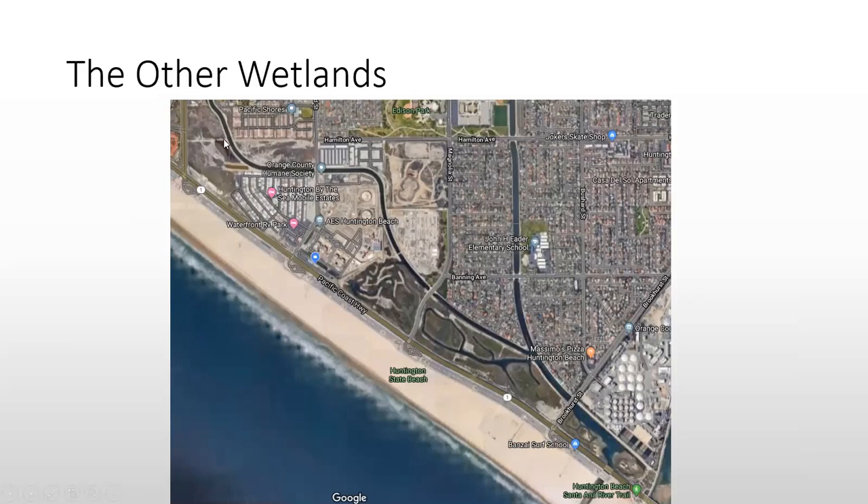We are about four weeks away from closing the deal on Newland Marsh and having it in our name for the Huntington Beach Wetlands Conservancy. I was able to get all $2.5 million that allows us to purchase the property from Caltrans, the current owner.